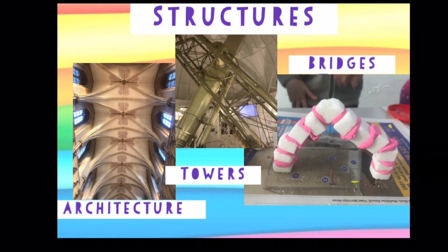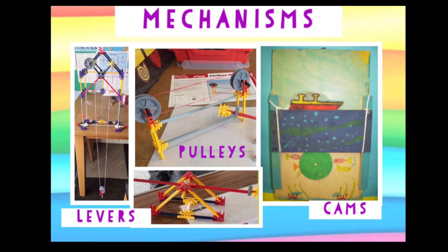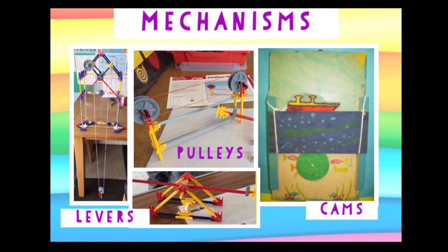All sorts of structures, from bridges to great big towers. Mechanisms — learning how to have fun with pulleys, levers, gears and cams.